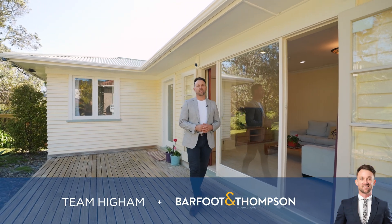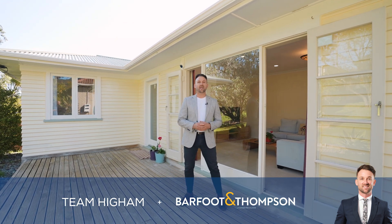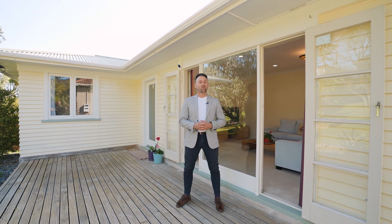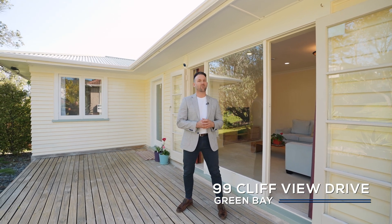Presented in near original condition, this beautiful bungalow has stood the test of time. It's located in Green Bay's Best Street. Welcome to 99 Cliffview Drive. Join me now and let's take a look around.